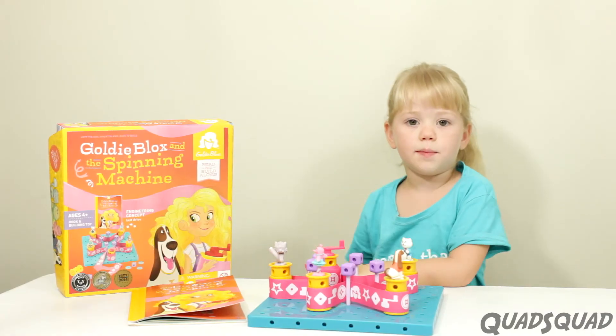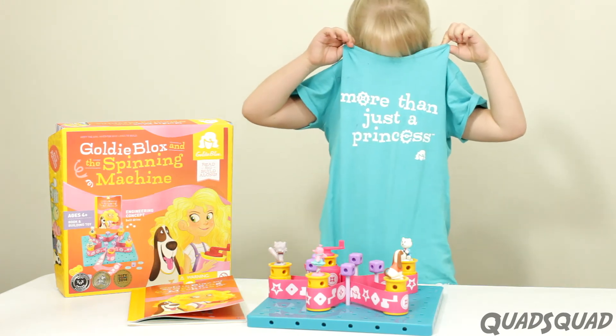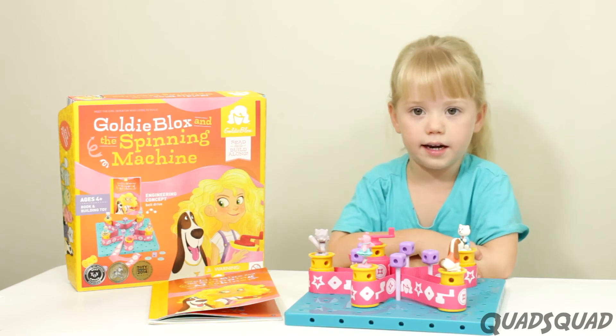I really like Goldie Blox. See? I'm wearing my Goldie Blox shirt. Goldie Blox helps me learn all about being an engineer. If you want to see other Goldie Blox videos, click here. Please remember to subscribe to our Gold Squad channel. Thanks for watching my video. Bye!